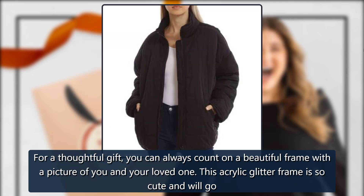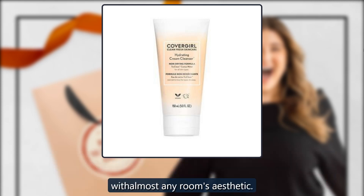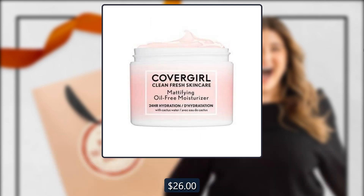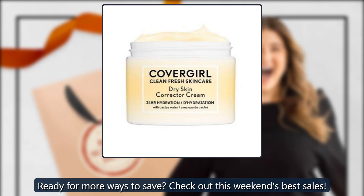Glitter Frame by Jill, sold by Jill. For a thoughtful gift, you can always count on a beautiful frame with a picture of you and your loved one. This acrylic glitter frame is so cute and will go with almost any room's aesthetic. $26. Ready for more ways to save? Check out this weekend's best sales.